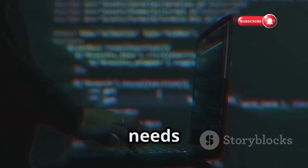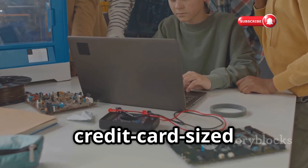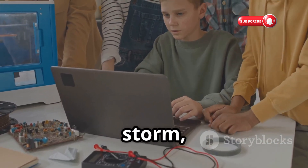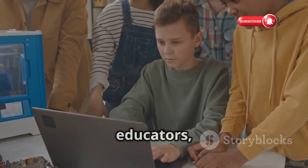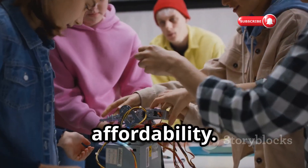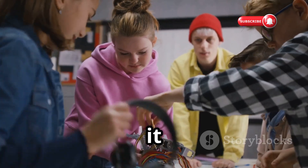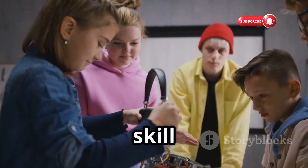Now let's talk about a gadget that needs no introduction — the Raspberry Pi. This credit card-sized computer has taken the tech world by storm, empowering hobbyists, educators, and yes, even hackers with its incredible versatility and affordability. It's a tool that has democratized computing, making it accessible to people of all ages and skill levels.